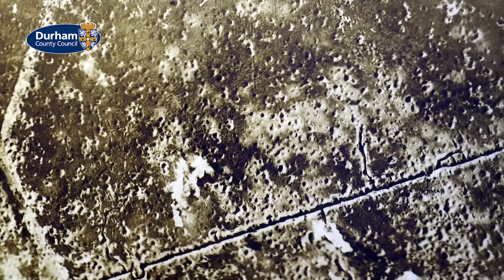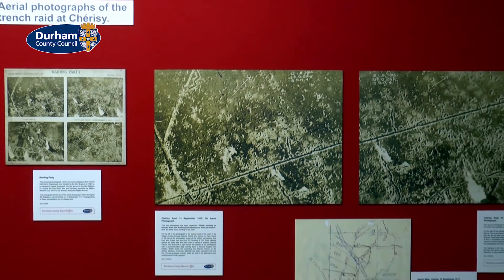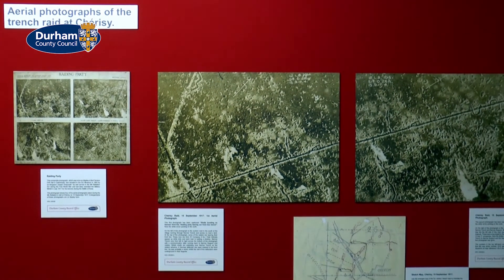These photographs are the heart of this particular exhibition. Taken from about a thousand feet above the battlefield, you can actually see the helmets of not only the Durham Light Infantry soldiers attacking and in the German trenches, but the helmets of some of the German defenders. There's a sequence of four photographs, and you can see — along with maps that we've put on display — exactly how the raid took place.